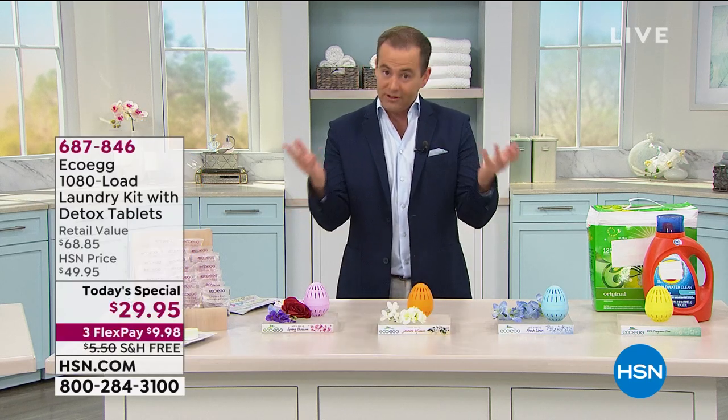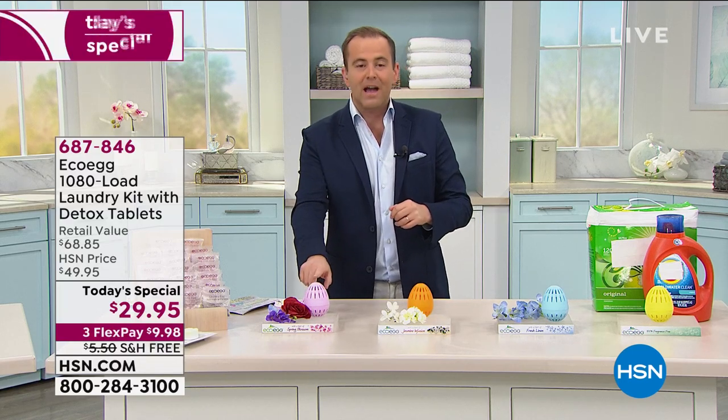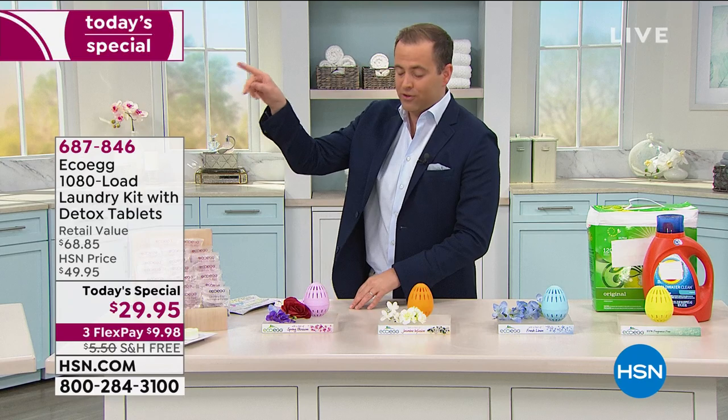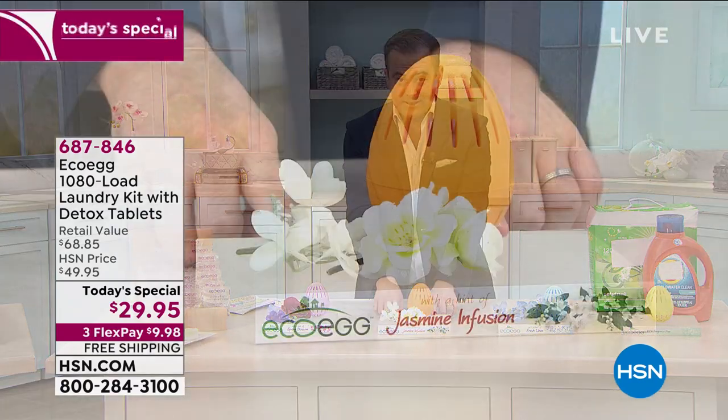There are four different scents you can choose from. They're telling me if you want Spring Blossom, I only have a few hundred left. This is the last presentation of the day, so please bear that in mind. There's Spring Blossom — a fabulous jasmine. Then we have Fresh Linen.